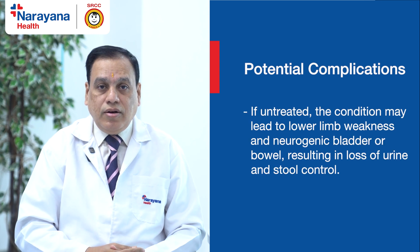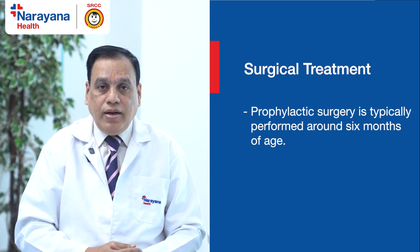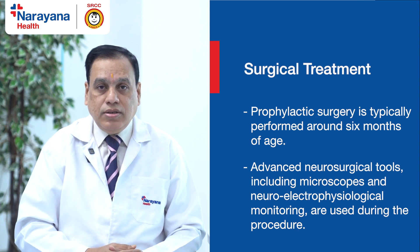Untreated, these children develop neurological deficits leading to weakness in the lower limbs and also neurogenic bladder and bowel, resulting in loss of control of urine and stool. We at SRCC Hospital operate these children prophylactically at around 6 months of age, and we have all the modern neurosurgical gadgets including a microscope and neuro-electrophysiological neuro-monitoring that we utilize during surgery.